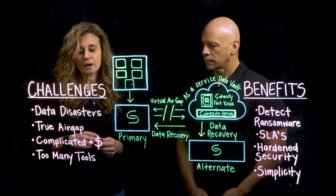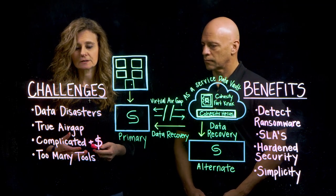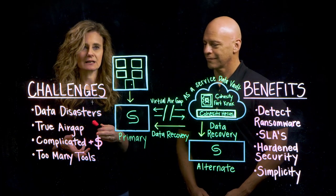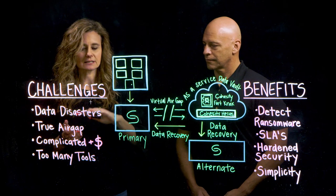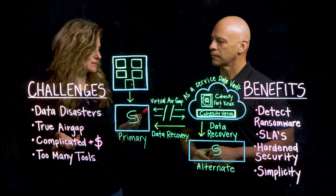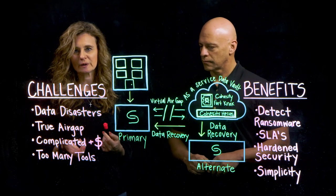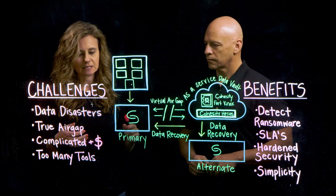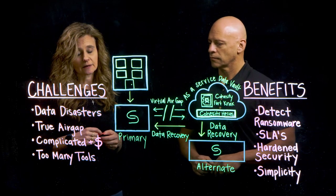True air gapping can often be delayed by days to make sure you get that correct data set back. The next challenge revolves around complicated setup as well as cost. In terms of complication, we're oftentimes putting together something you could consider to be DIY — do it yourself. For example, you might be taking backups and archiving those off to another location, but you're missing that air gap because the connection is constant. That gets very costly because we didn't meet our security needs, so we might put something else in place — which ultimately means another challenge: deploying too many tools. Organizations are leveraging archiving, tape, backups, and replication, and most of the time that's with multiple third-party tools. The challenges are real and we need a better way.